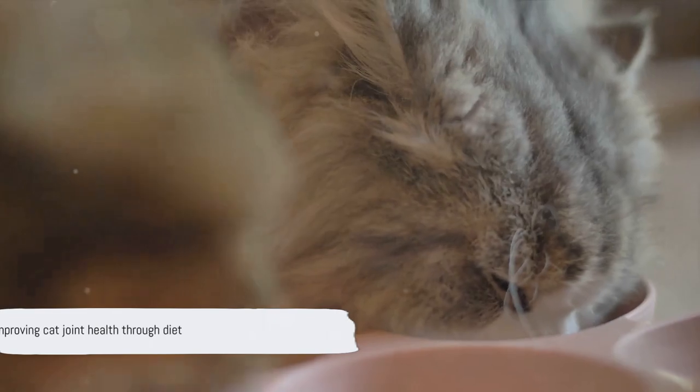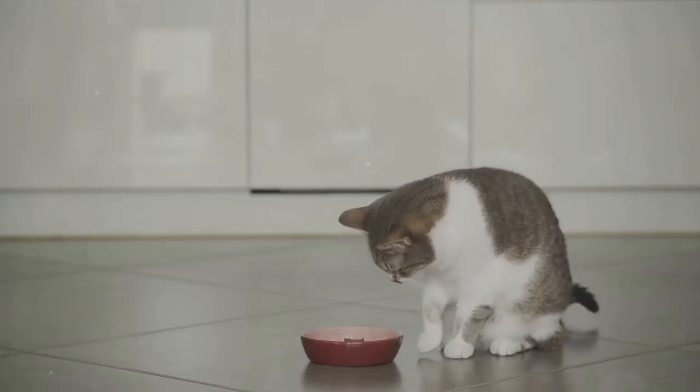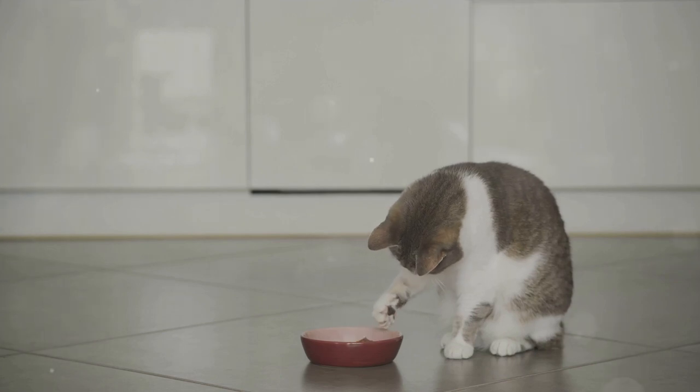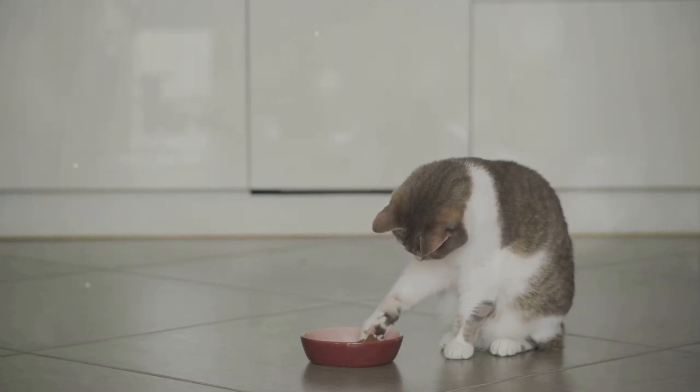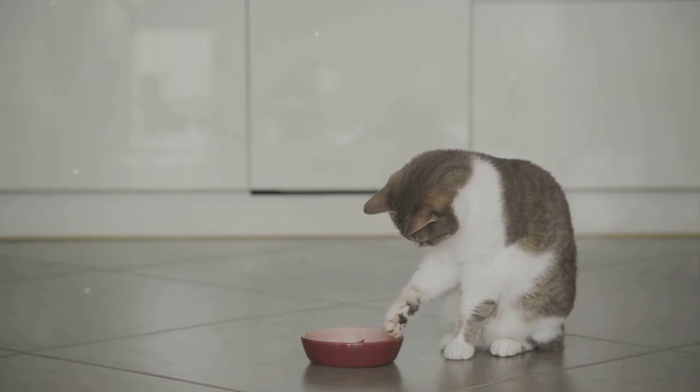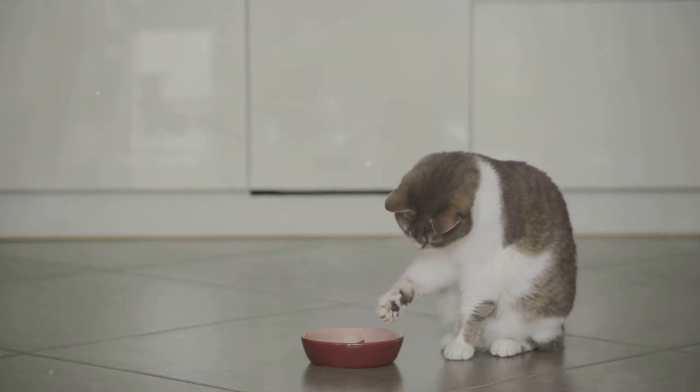Feeding your cat the right foods and supplements can significantly improve their joint health and reduce arthritis symptoms. Remember, a well-balanced diet that supports weight management, joint health and overall nutrition can make a world of difference for a cat suffering from arthritis.